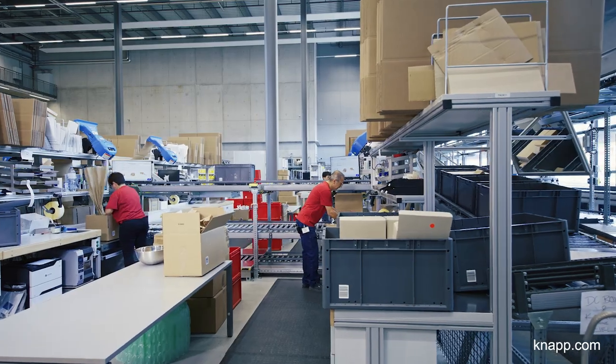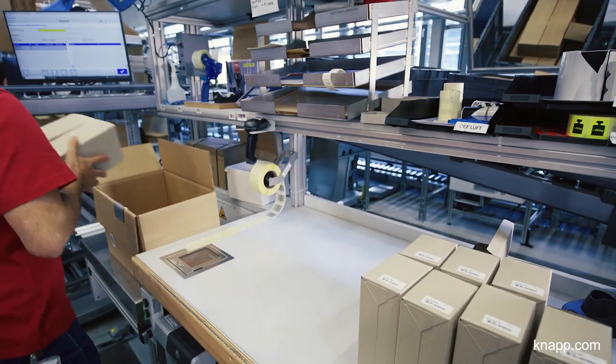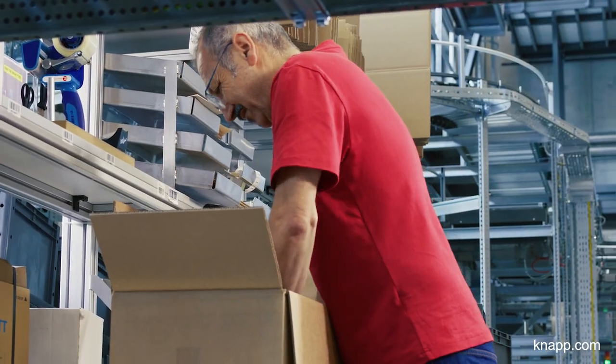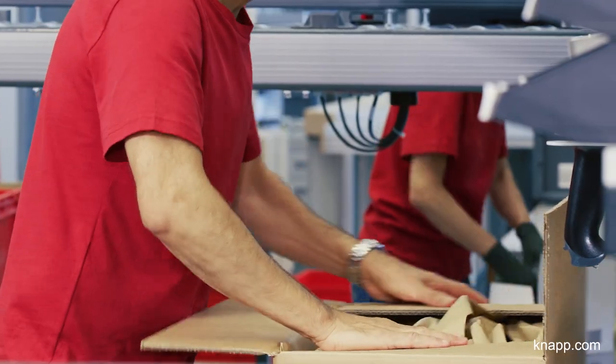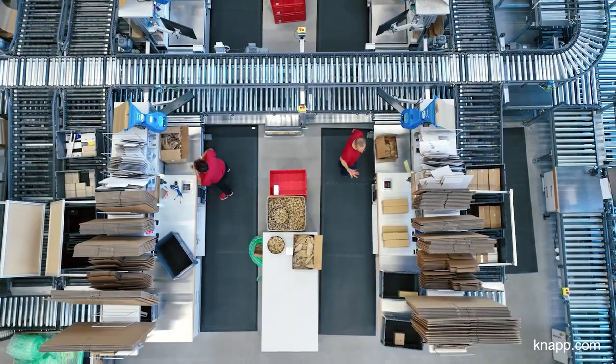The DC has 12 pack stations where everything that was picked earlier is packed into cartons. For us these pack stations are extremely important because this is where the products are made ready for shipping, so it is vital that the process quality is right.